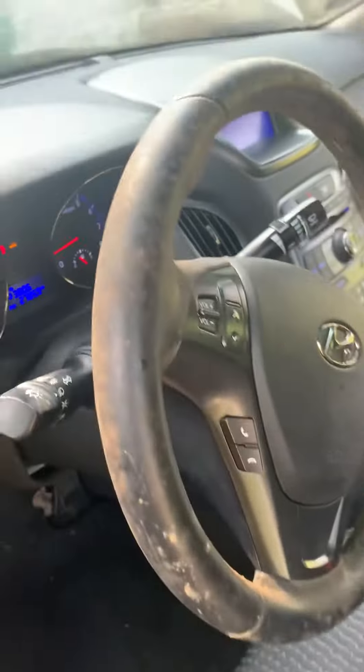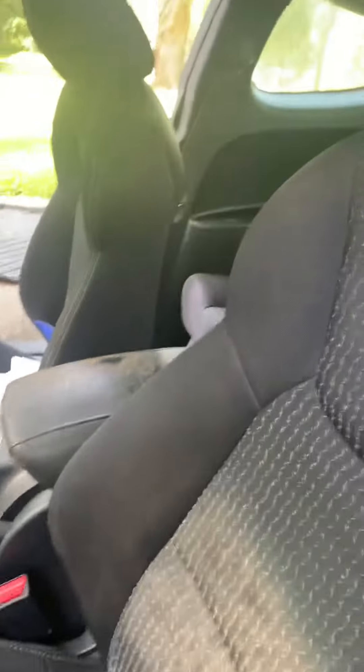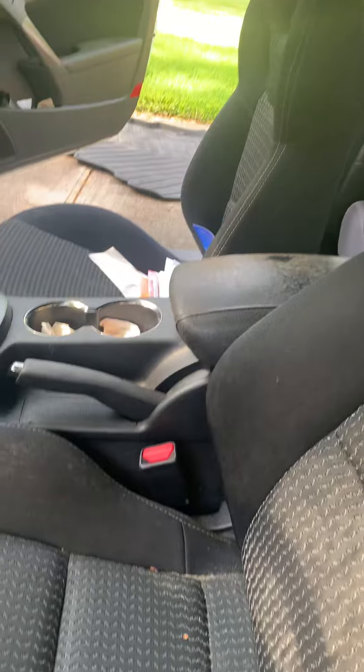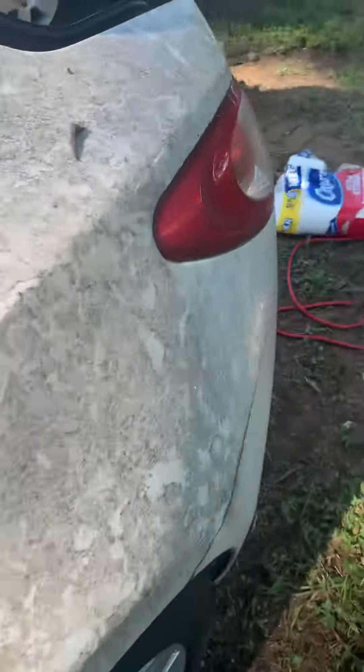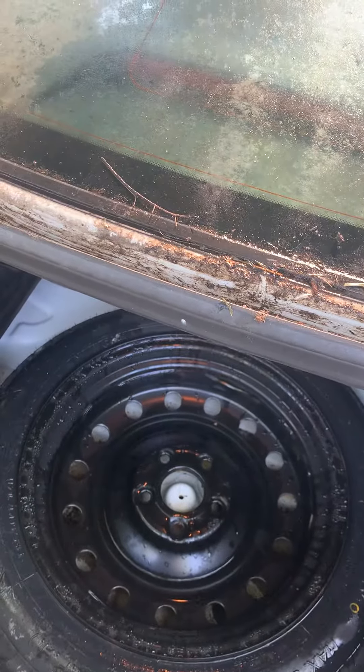They had no idea what had caused the mold. It's not as bad as a lot of the ones I do — don't get me wrong, it's pretty moldy — but mostly I wanted to do this video to talk about the trunk gutter, a very common source of water getting into the car.